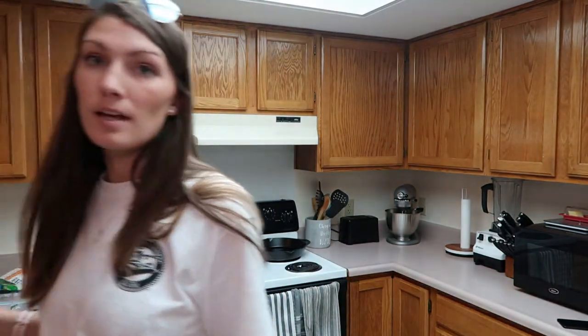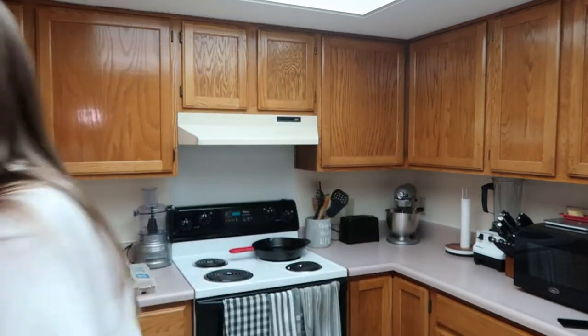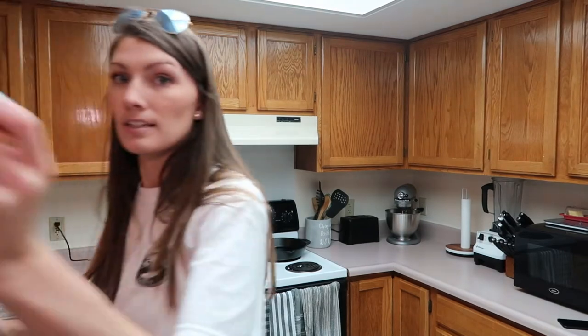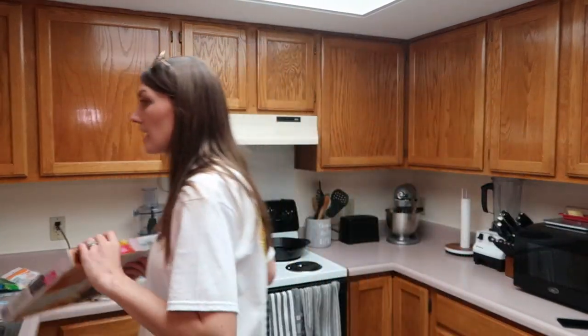Moving on to some quick meals I picked up. I like to meal prep but also instead of eating out I like to pick up a couple quick easy meals, so that when we're feeling lazy and I don't want to cook we can just pop something in the oven. I got a meat lovers lasagna — we love Stouffer's. And I picked up a pizza since we used one I already had in the freezer.